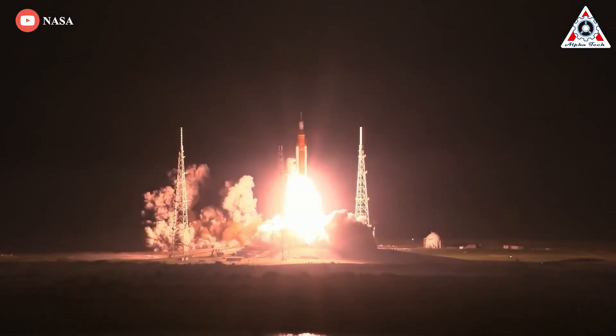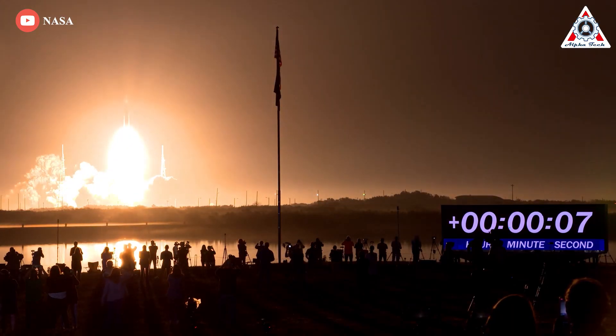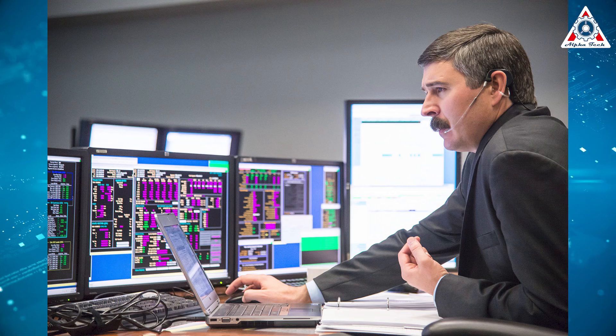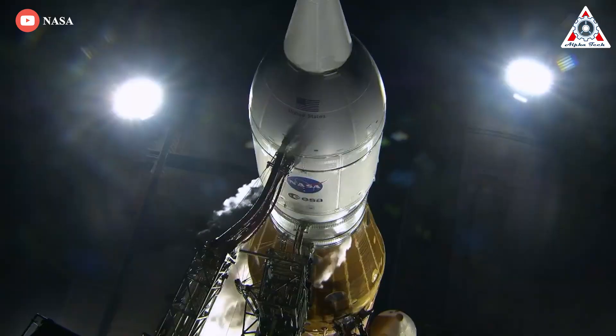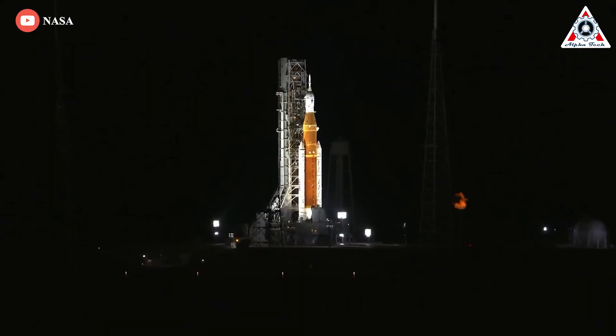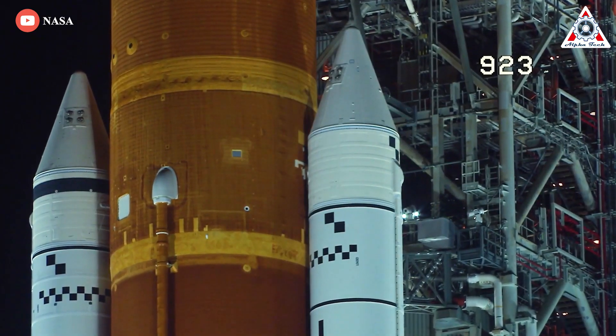The briefing also discussed the launch of the Artemis 1 mission's Space Launch System rocket on November 16. Mike Serafin, Artemis 1 mission manager at NASA headquarters, said the SLS rocket performed flawlessly during launch. "The results were eye-watering," Serafin said. "The rocket performed and or exceeded expectations." Serafin added that the kinder, gentler fueling procedure performed for the successful third launch attempt also produced the results mission managers expected, circumventing some of the issues that plagued previous attempts.